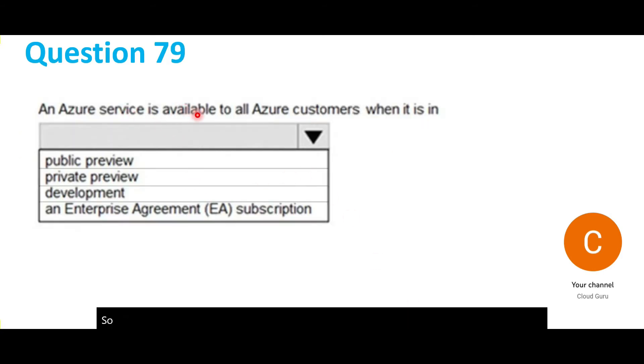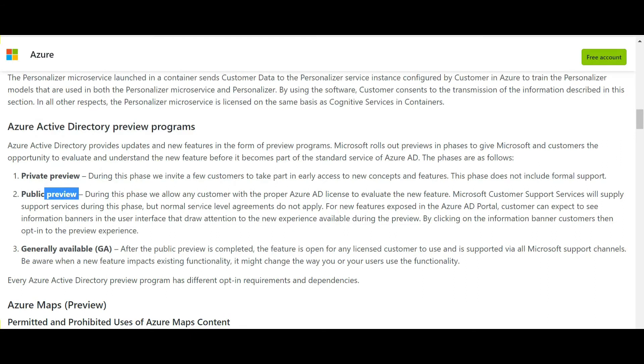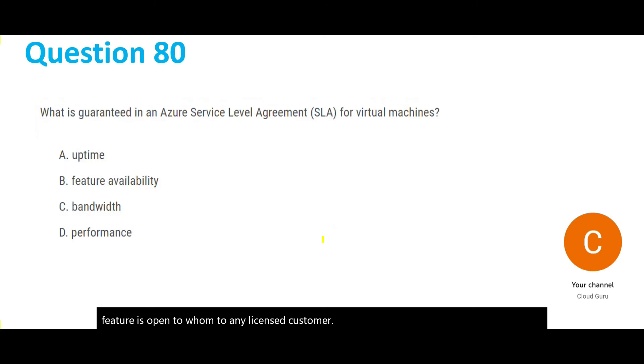This question asks when an Azure service is available to all Azure customers. The keyword here is 'all.' In public preview, any customer with a proper Azure AD license can evaluate the new feature — all customers have access. In private preview, only a few invited customers get access. When generally available, the feature is open to any licensed customer. So the answer is public preview.